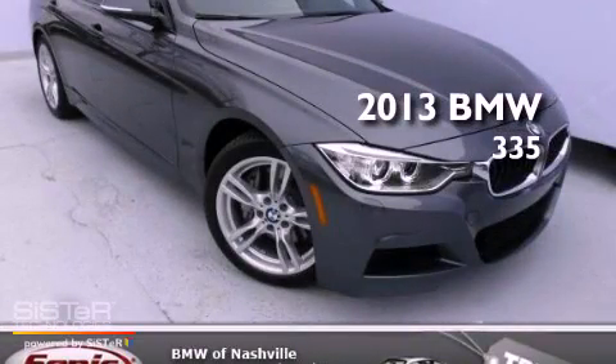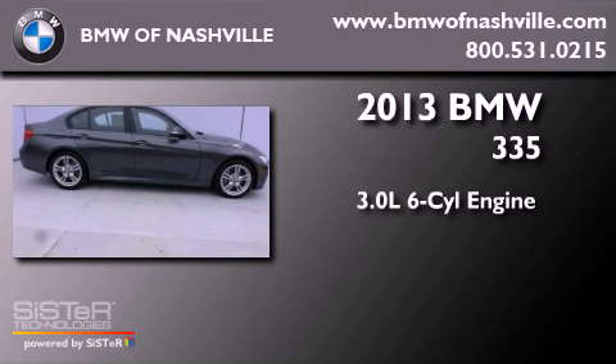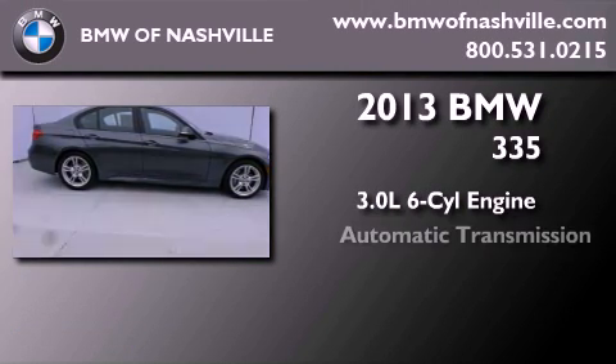This is a brand-new 2013 BMW 335. It features a 3.0-liter six-cylinder engine and an automatic transmission.